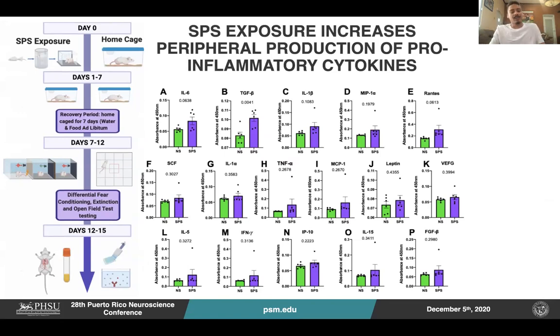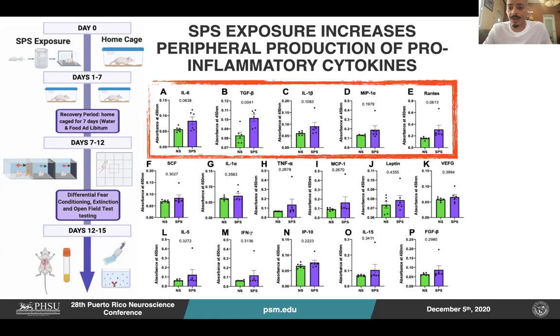After the behavioral assessment, we sacrificed the animals and blood serum samples were collected for the measurement of 16 different pro-inflammatory cytokines. Our results show that SPS animals had an increased peripheral expression of TGF-beta. An alteration was also observed in the highlighted cytokines, which suggests that SPS alters the expression of peripheral pro-inflammatory cytokines.